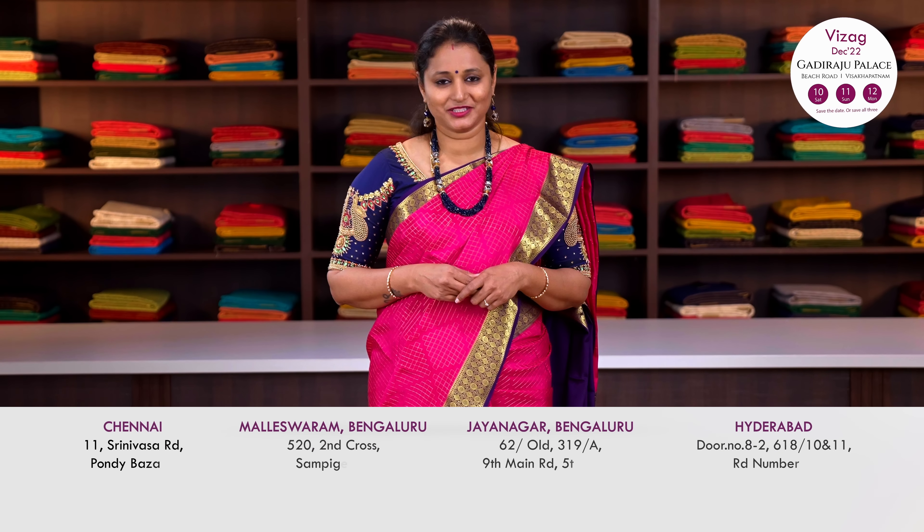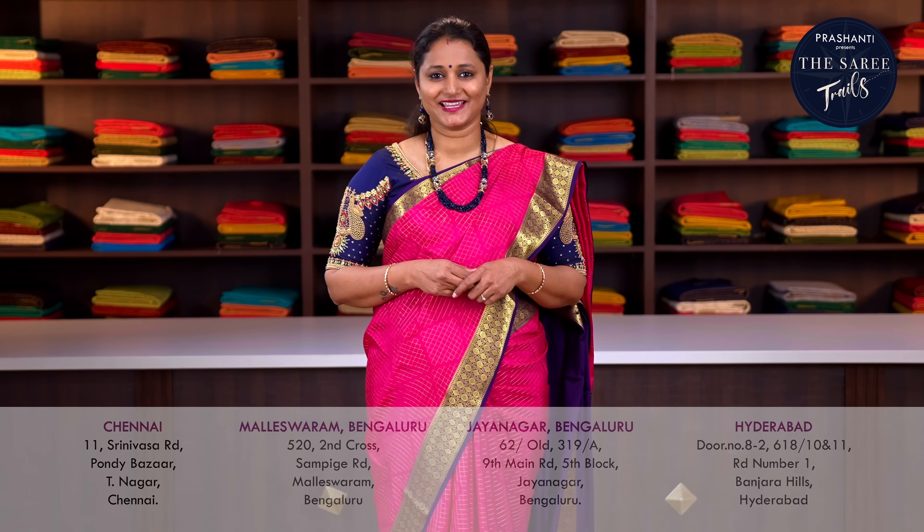People in Chennai, Bengaluru and Hyderabad, we welcome you all to visit our store to take a look at the entire collection. Thank you for watching this video. Have an enriching shopping experience at Prasanthi.